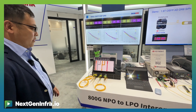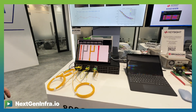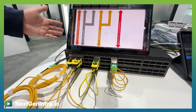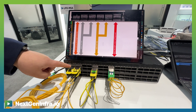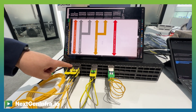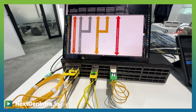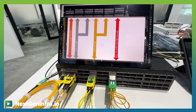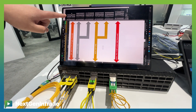Let me go through what's happening here. We are using the Broadcom 64x 800G switch. The left-hand side is actually interconnected with the OIF near-package optics module, and we are receiving the transmit from OIF — and this is the test result.